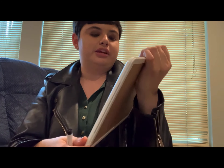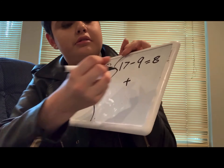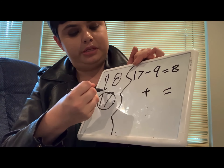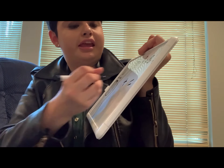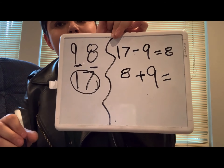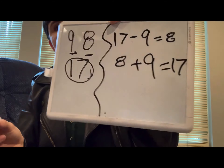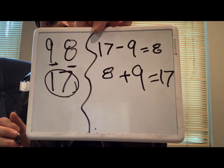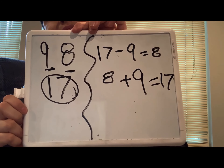Now all we have to do is come up with the big brother fact to match this. We know the big brother is going to be addition. With addition, we start with the smaller numbers to get the big one. So let's start with eight plus nine — what do you think eight plus nine equals? You're right, it's 17. So eight plus nine equals 17. And those are our two related facts for the day.